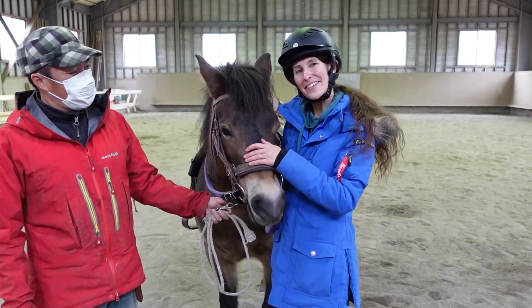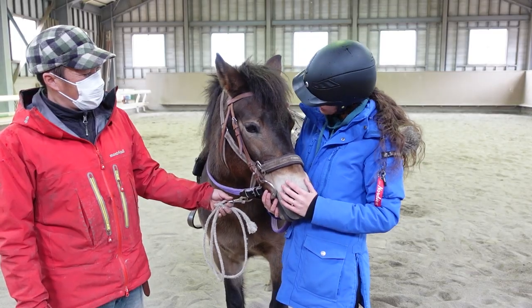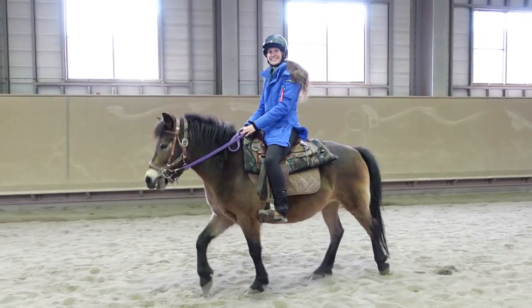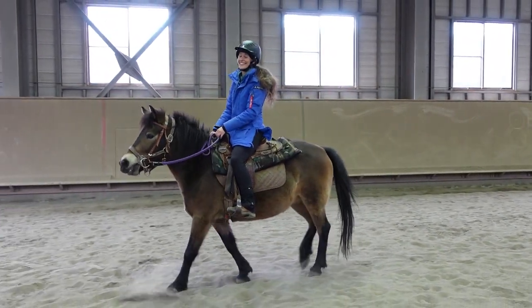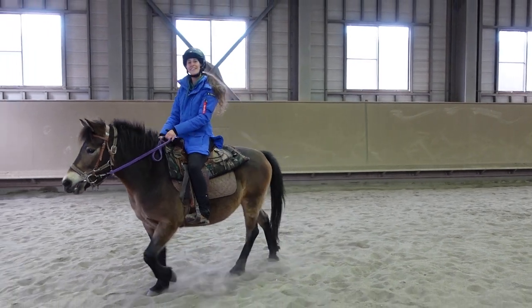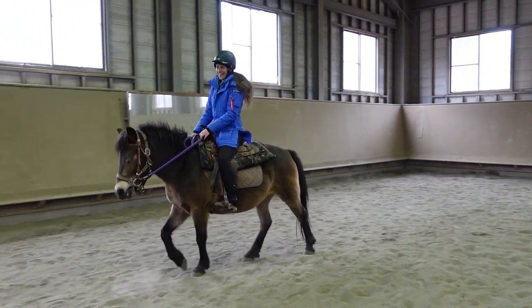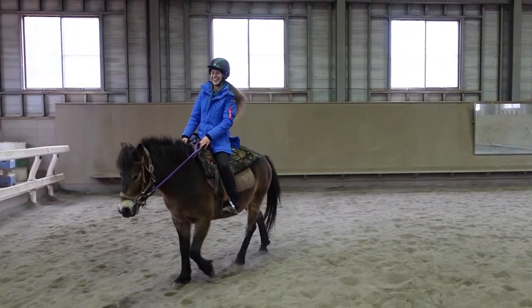It's time for my first ride on the Kiso pony. Are you ready? I don't speak Japanese, and she doesn't speak English, but there is something about the feeling of getting on a horse, no matter where you are, and there's that feeling of home about it.